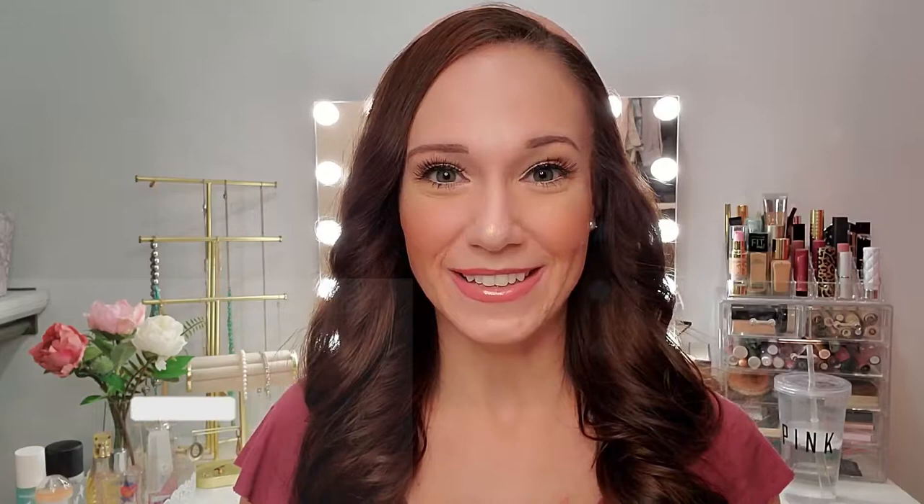I'm going to unbox a brand new product that I have not yet tried. We will try a little bit of it out and then we'll see what we think. So please, if you like this video, give it a big thumbs up. Don't forget to subscribe, hit that bell right next to it so you don't miss any of my upcoming videos.